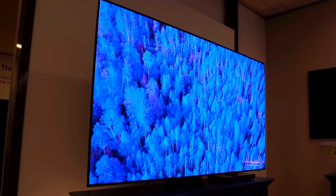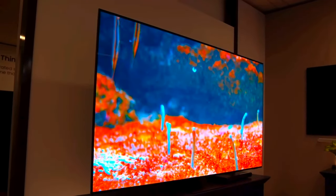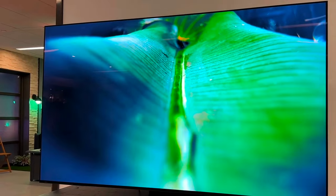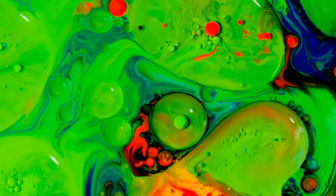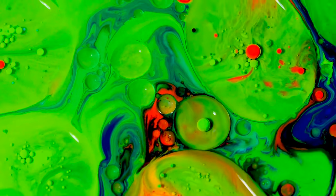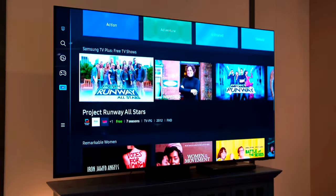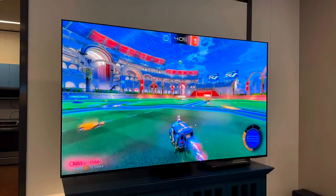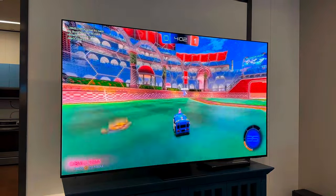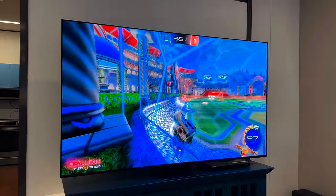Starting with their picture performance: the S95D and S95C both use QD OLED, also known as OLED with quantum dot panels, which enables them to produce pixel-level contrast control and a wide range of bright colors. They also offer excellent viewing angles so you can sit off to the side of the screen without noticing any drop in image quality. When watching actual movies and TV shows, both displays provide impressive high dynamic range performance. But while both TVs are neck and neck in most picture quality aspects,